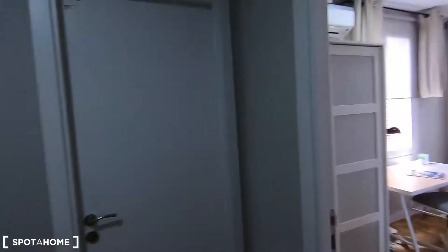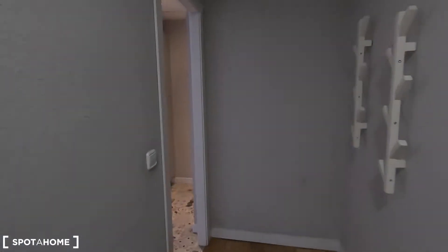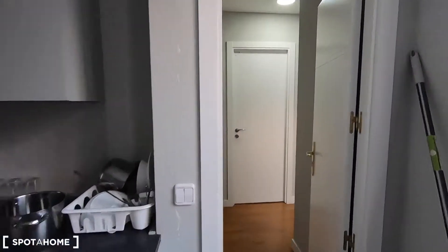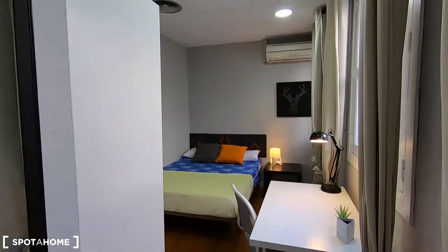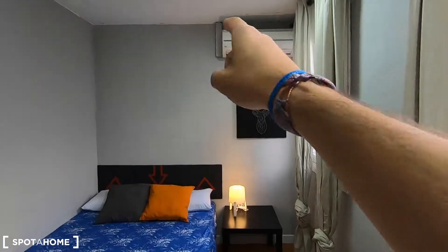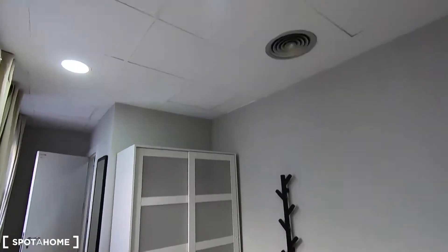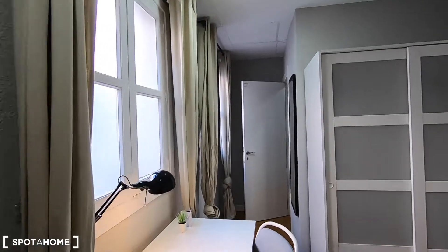Bedroom number eleven. Here you have the three fridges of the property. Bedroom number twelve, thirteen, and bedroom number fourteen — this one is available so I can show it to you today. Bedroom fourteen has a double bed, desk, air conditioner unit, and standalone wardrobe. You get central heating and in this case you have interior patio views.